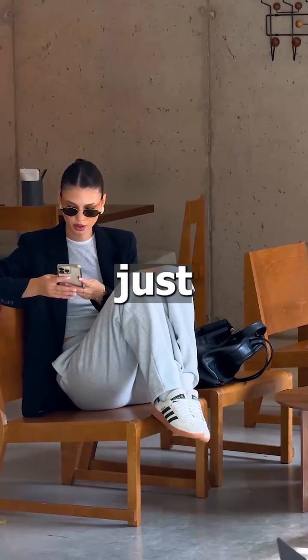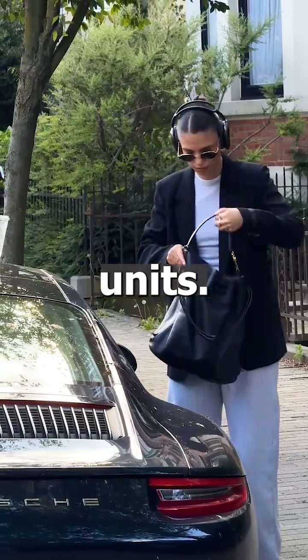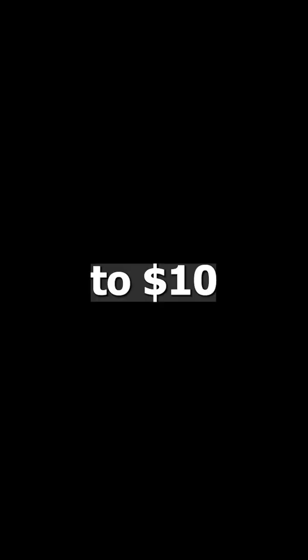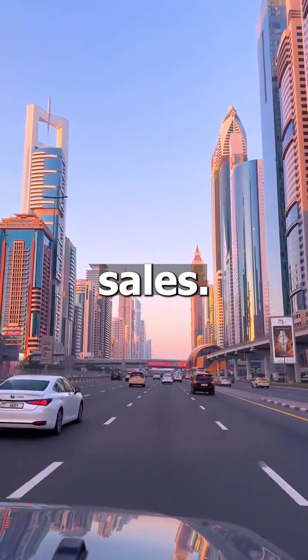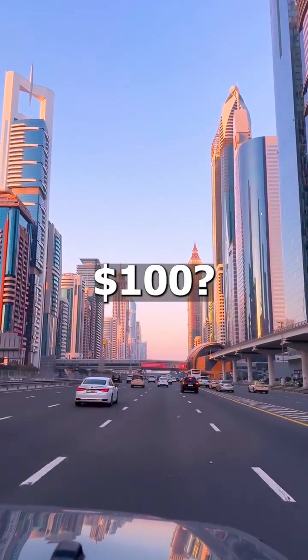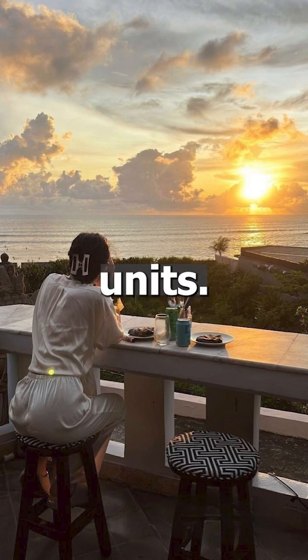If your product sells for just one dollar, you'll need to sell a whopping one million units. But increase that to ten dollars per unit and you're down to 100,000 sales. What about a product at $100? Now you only need 10,000 units.